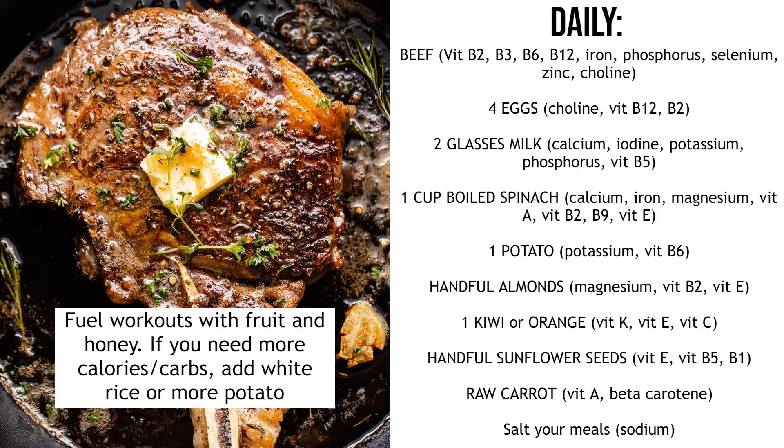So if you eat everything in this video you'll have all your micronutrients covered, and then you can just add on top of all of this if you need more calories, more protein, and you want to make specific recipes — that kind of thing. These are the things you can eat every day in order to get the micronutrients that you need.